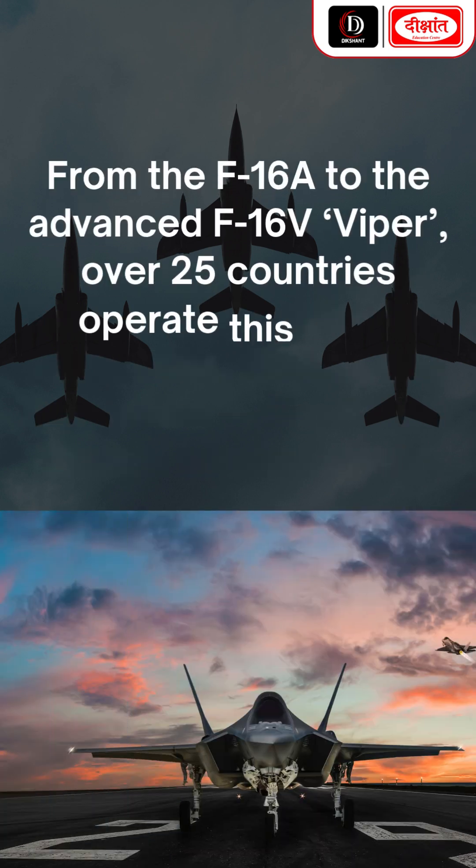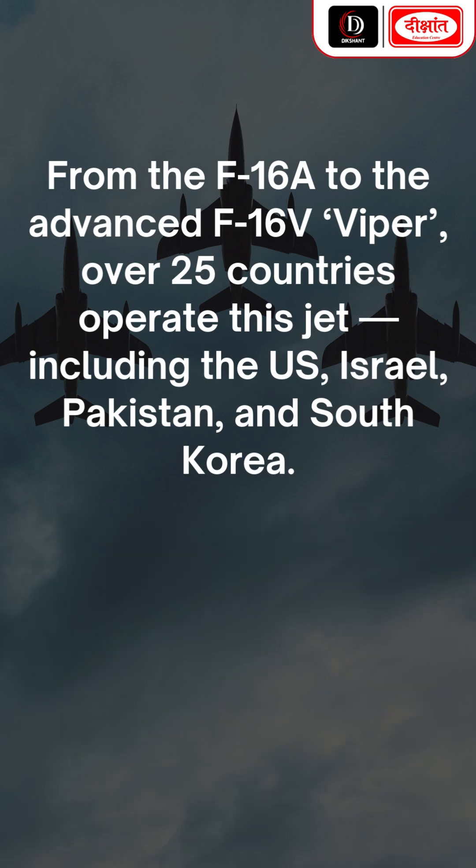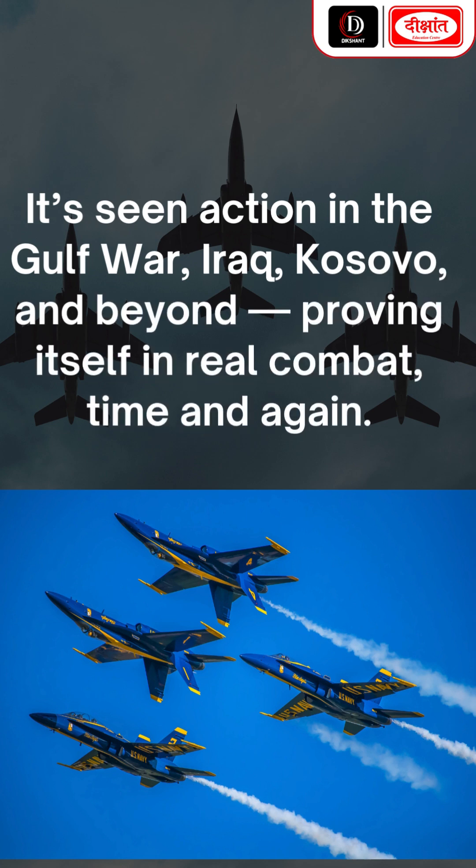From the F-16A to the advanced F-16V Viper, over 25 countries operate this jet — including the US, Israel, Pakistan, and South Korea. It has seen action in the Gulf War, Iraq, Kosovo, and beyond, proving itself in real combat time and again.